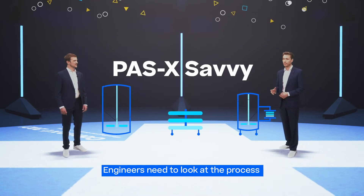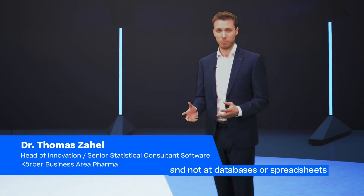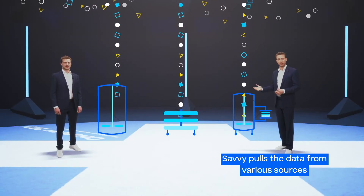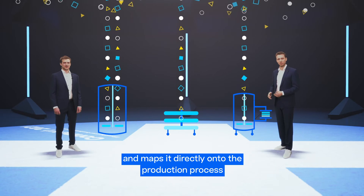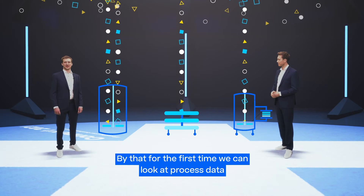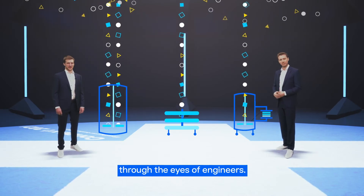Engineers need to look at the process, not at databases or spreadsheets. Savvy pulls the data from various sources and maps it directly onto the production process. This looks great! For the first time we can look at process data through the eyes of engineers.